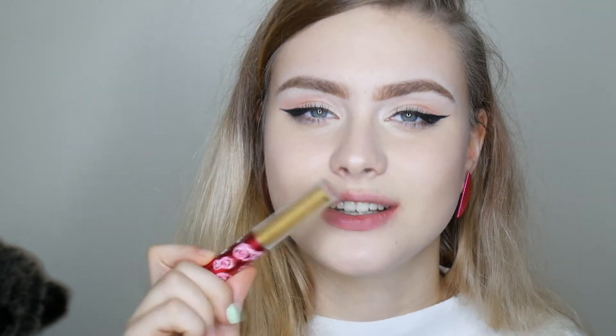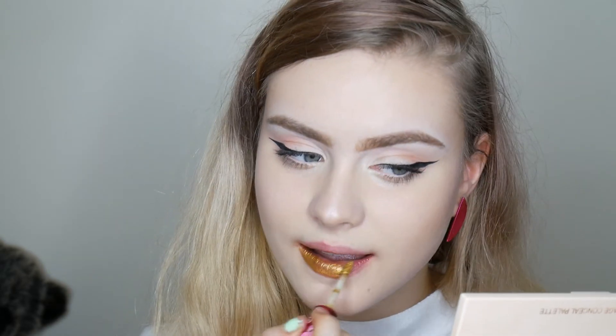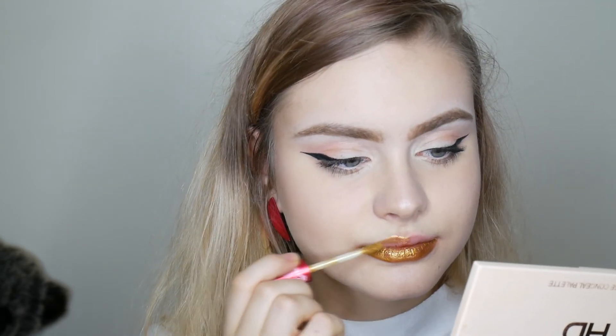And now just to finish up the lipsticks that I got from Lime Crime, I'm going to swatch the shade Xenon. As you can see, it's not the most opaque lipstick. It would be more of a really nice topper over, like, a red lip or a nice vampy lip to add a bit of lustre and uniqueness to it. But I do think that it is a lovely colour and it is very unique.